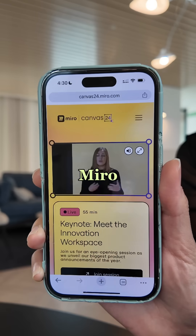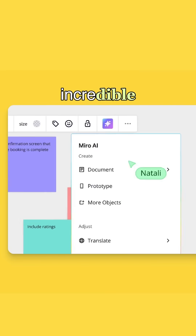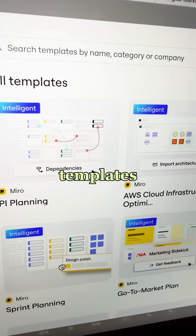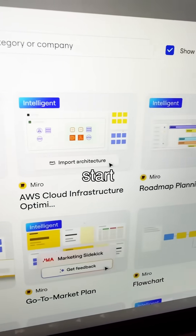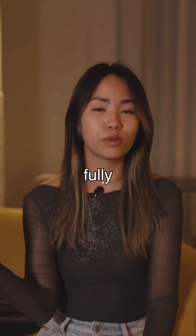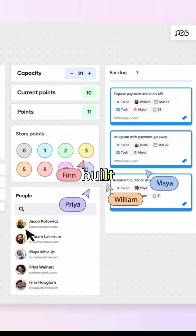Here's where it gets crazier. Miro just announced some incredible new features as part of their innovation workspace. The new intelligent templates mean you don't have to start from scratch. Whether it's strategy and planning, research and design, or brainstorming, they're fully customizable with AI built right in.